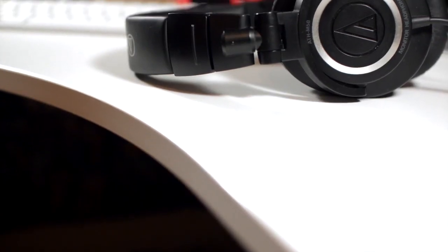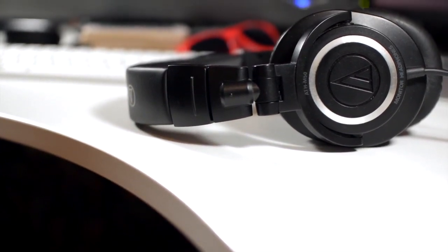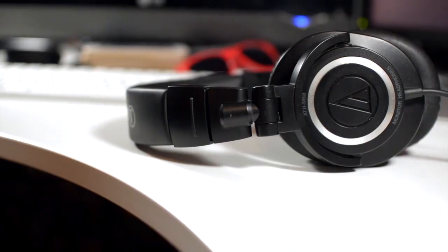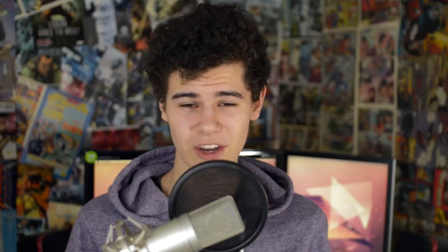Next up, the Audio-Technica ATH-M50s. These are fantastic headphones, pretty much my favourite product on the list here. I absolutely love my ATH-M50s. I've seen them as low as $100 on Amazon today, which is an absolute steal. That deal may or may not still be going on — again, that will be linked down below. These are pretty much the best bang for your buck over-ear headphones that you're going to get. Seriously, they're really good.